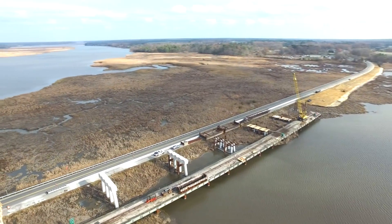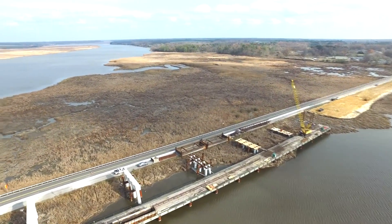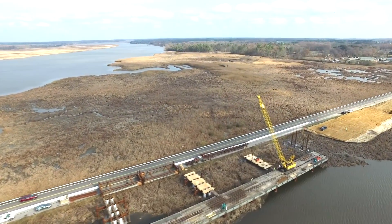Piers 9, 10, 11, and 12 are in various stages of preparing for their concrete pier caps.